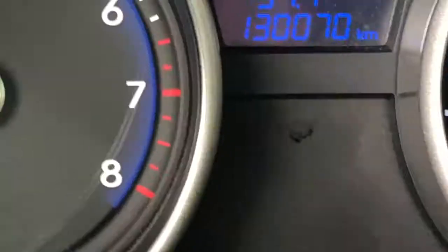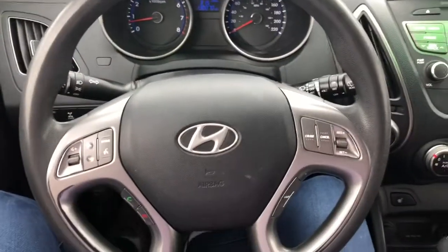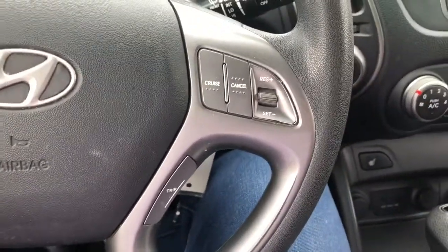Going to the inside, the vehicle has about a hundred and thirty thousand kilometers on it. It has a leather black steering wheel with modes as well as cruise control adjustments on the steering wheel.